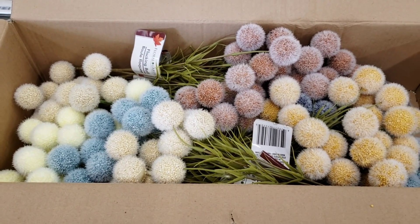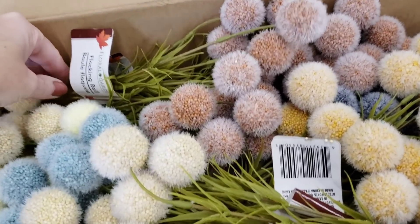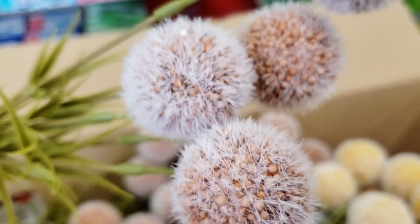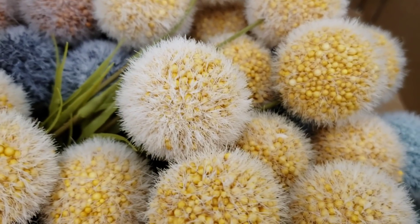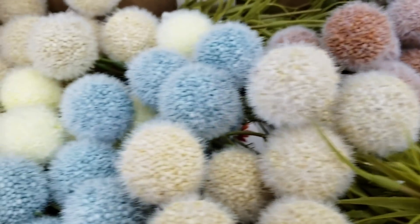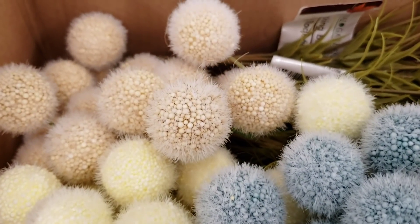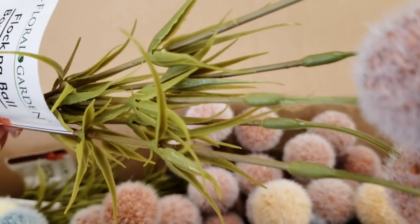Flocking balls - an entire box of flocking balls! I did not buy them all, I just bought a couple of each color. These are just amazing. I did price these at Hobby Lobby a couple weeks ago and I think they were like $4.99, $5.99 - just crazy. Look at all the beautiful colors. Flocking balls, I've been looking for you.